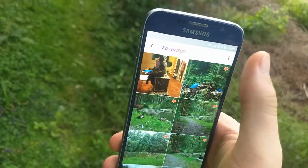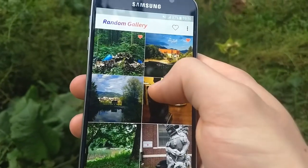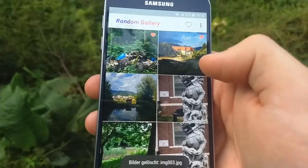Double tap photos to add them to your favorites and collect your best shots. Sick of seeing images of your ex repeatedly? Press long on the picture to hide it, or just delete it.